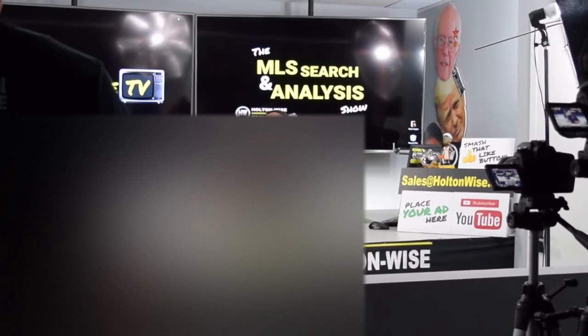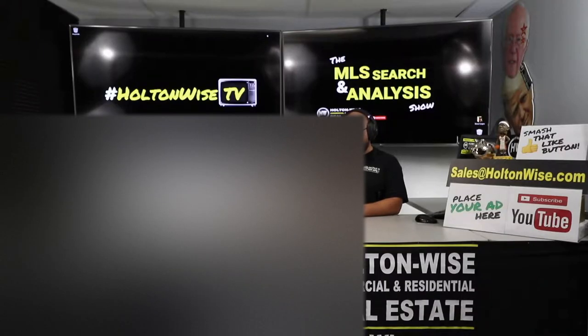Hey folks, welcome to another episode of the MLS Search and Analysis Show — actually episode 173. So we're pumping these out at a pretty frequent basis for you guys. You guys are gobbling these up. We've got a lot of sales going on right now.